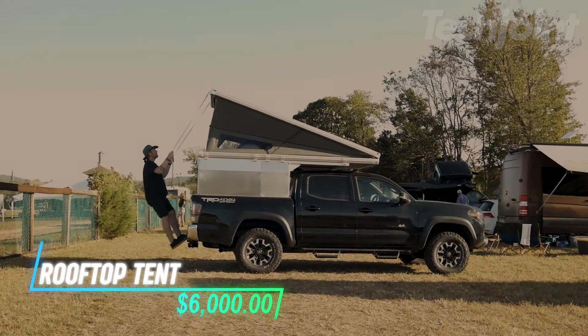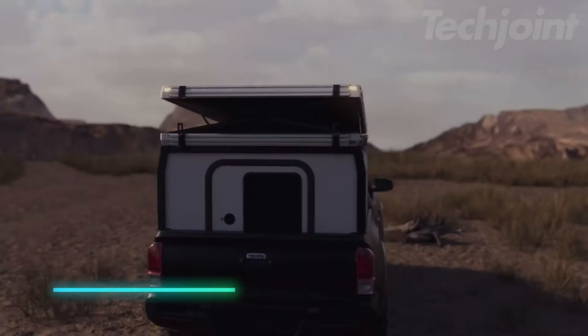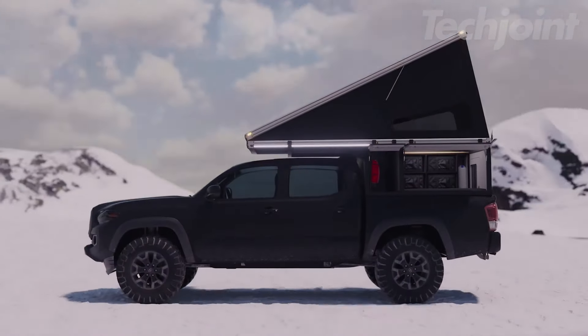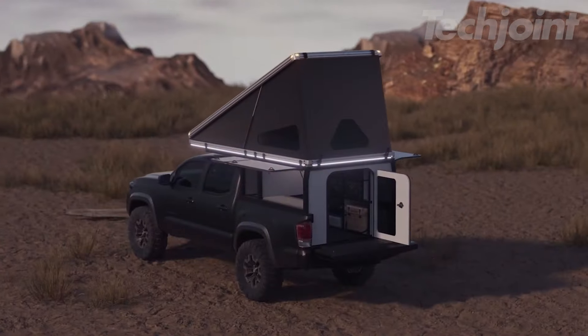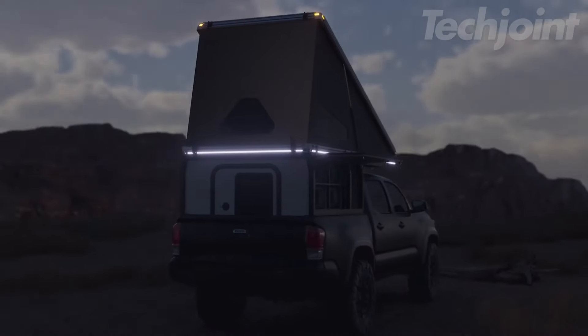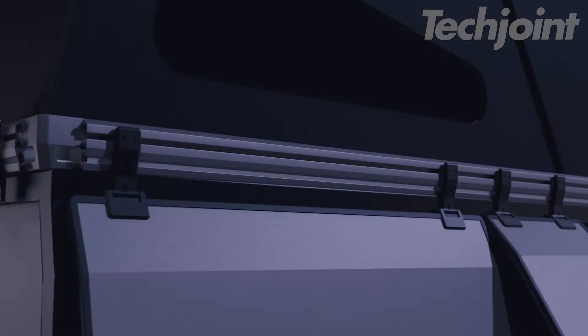Exclusively designed for SUVs, this is more than just a rooftop tent — it's your rooftop sanctuary. Effortless to open and close, it offers a custom ladder for easy access and innovative insulation, all without the hassle of tucking or flapping found in traditional rooftop tents. Imagine the comfort of the indoors and the excitement of being immersed in nature, all perched on top of your SUV.